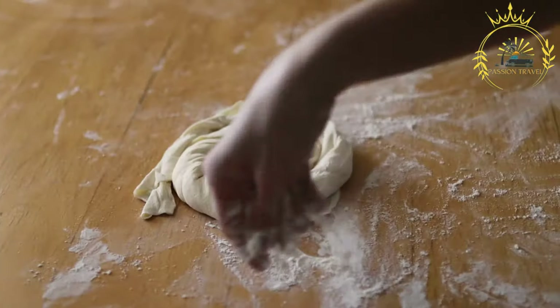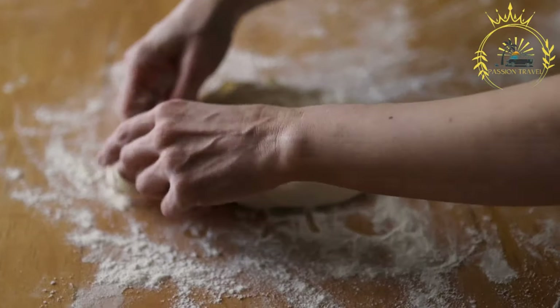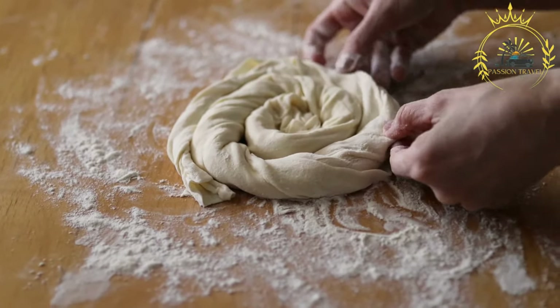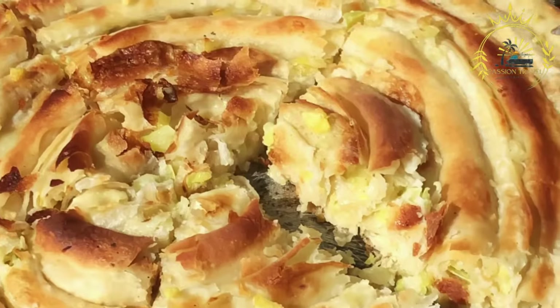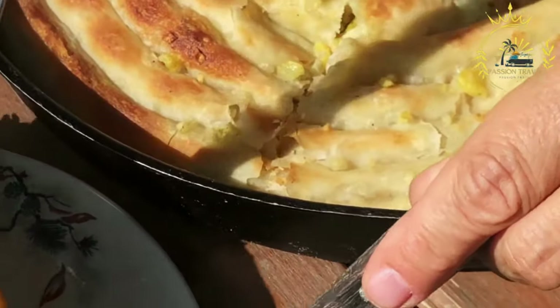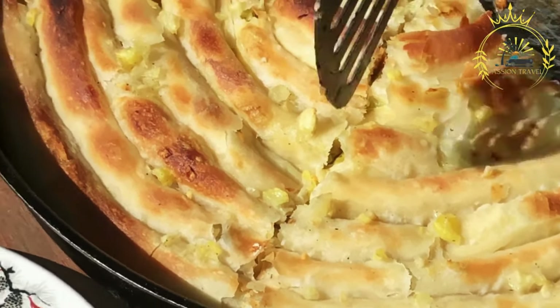Burek is known for its deliciously flaky and crispy phyllo layers, which contrast with the flavorful fillings. It is often enjoyed with a side of plain yogurt or sour cream, which complements the richness of the pastry. The combination of savory fillings and delicate, buttery phyllo dough makes Burek a beloved street food in Kosovo and a staple of Balkan cuisine.